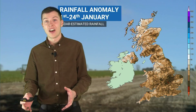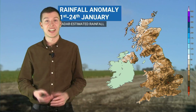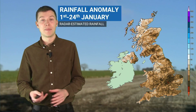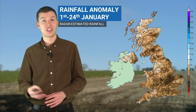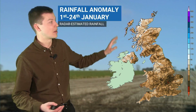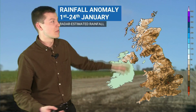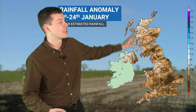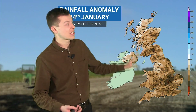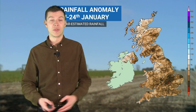Throughout January so far we have seen some scenes like this — not necessarily over the past week or so, but earlier in the month we saw some pretty nice spells of sunshine as we've been high pressure dominated for much of the time. This is a rainfall anomaly map estimated by the radar for January so far. Across large portions of the British Isles we've seen below average rainfall. Most of the rainfall has been across northern and northwestern hills — parts of northwestern Scotland and northwestern Ireland slightly above average — but the vast majority of places, especially in the south, have seen below average rainfall through the month so far.